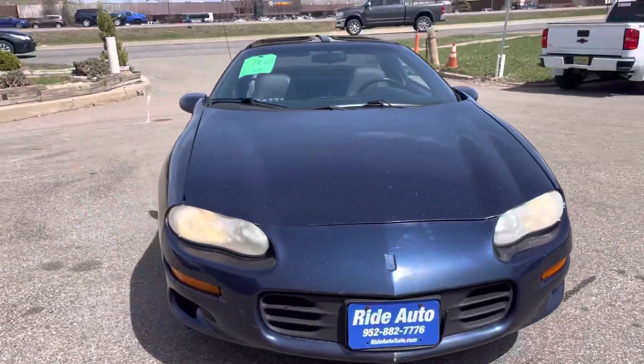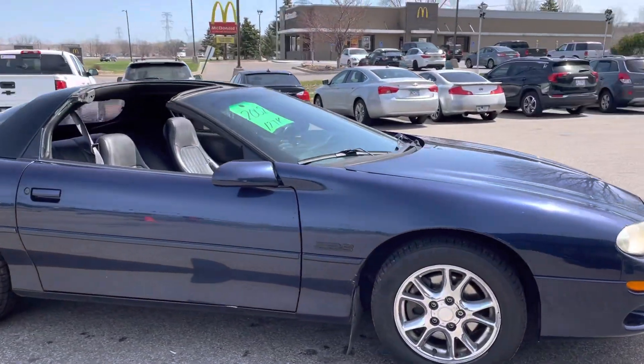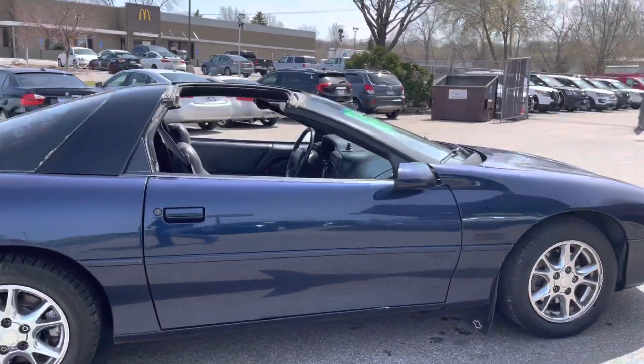Hello, welcome to RideAuto. Pleased to have you with us where today we're getting ready for summer in this last year of this body cell, 2002 Chevy Camaro Z28.